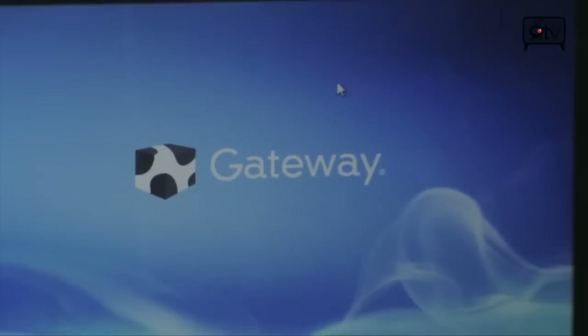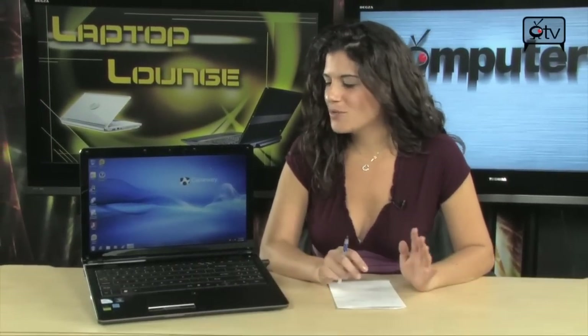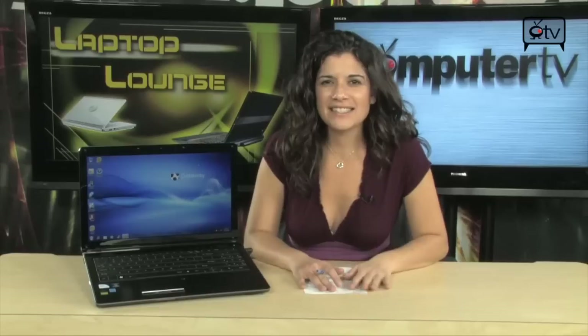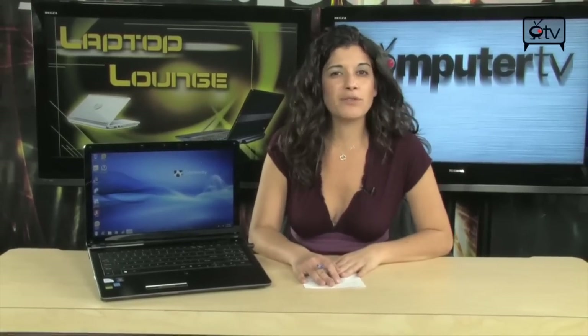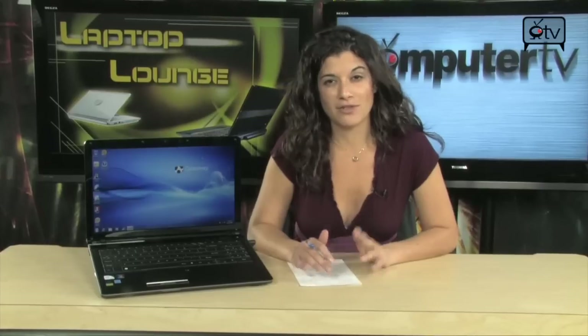Ladies and gentlemen, check out this Gateway. This is a sleek looking computer. You have one touch buttons and this almost embedded keyboard. It's awesome — a huge touchpad. This computer absolutely rocks. It's perfect for all of your needs: your entertainment needs, your multitasking needs, business professional needs, student needs. It really is a very versatile notebook.